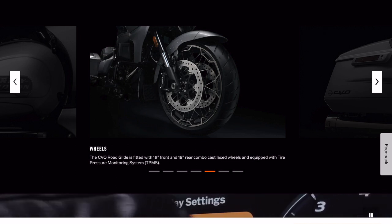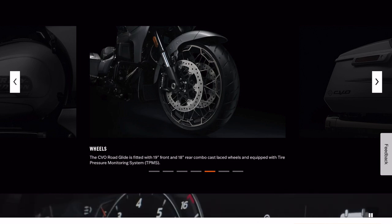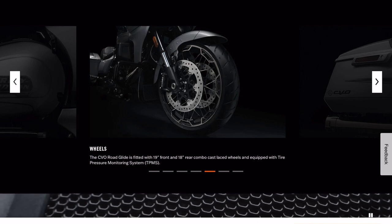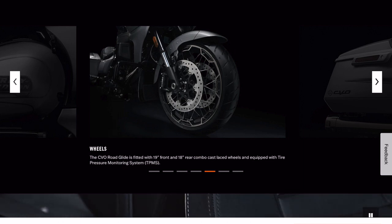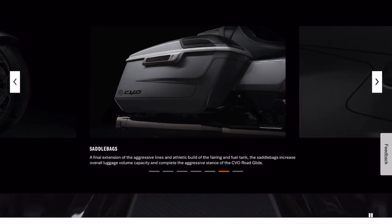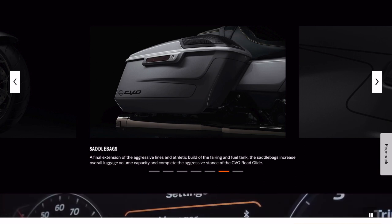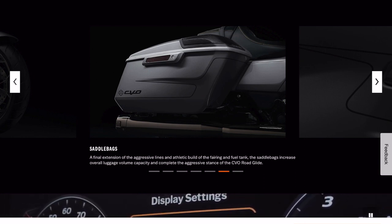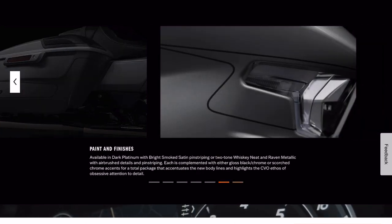I think from a handling standpoint going to a 19-inch front makes sense. I've never really had a complaint with my 21, but I think it makes sense. And then the bags are more aggressive — it says it increases overall luggage volume capacity, which is interesting.